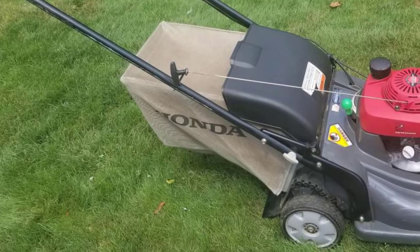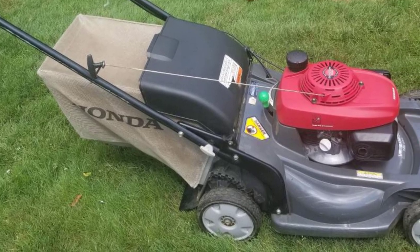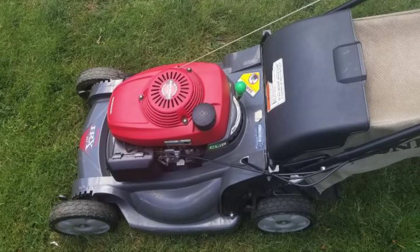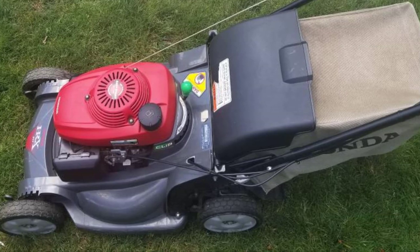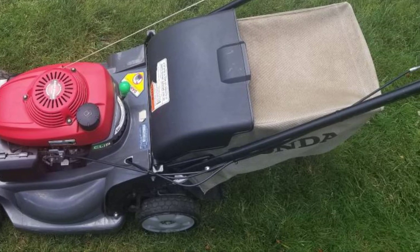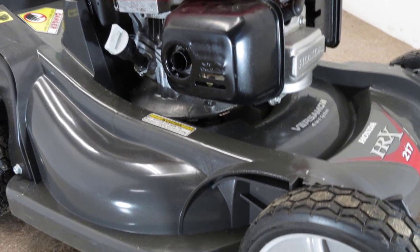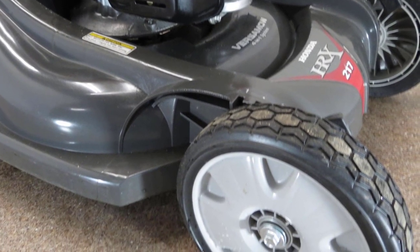Moreover, it comes with a 5-year warranty, contains an ergonomic handle, and is equipped with rear-wheel drive which enables it to move over all terrains with enhanced grip. All in all, if you are looking for the best, the Honda HRX is a great choice. It has the most powerful engine of all the models we reviewed.